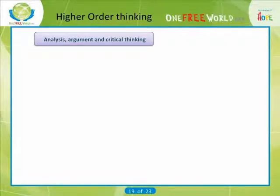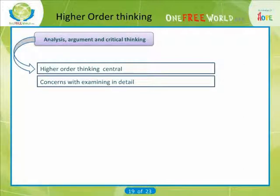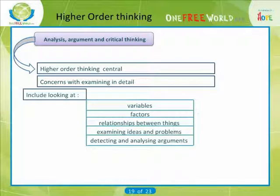Analysis, argument and critical thinking: analytical thinking is a particular type of high-order thinking, central to much academic activity. It is concerned with examining methodically and in detail the constitution or structure of something. This includes looking at variables, factors and relationships between things, as well as examining ideas and problems and detecting and analyzing arguments.